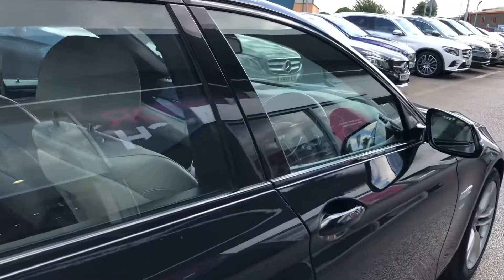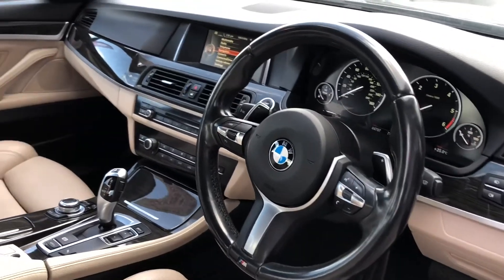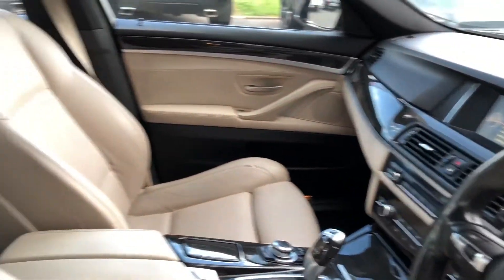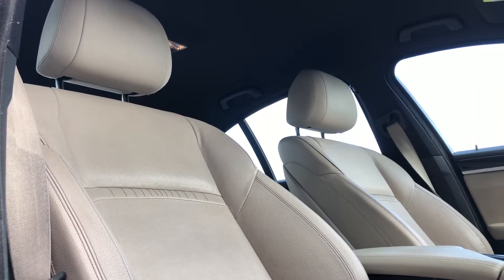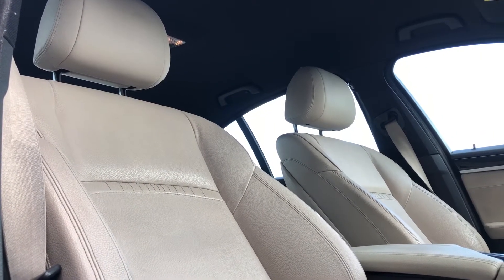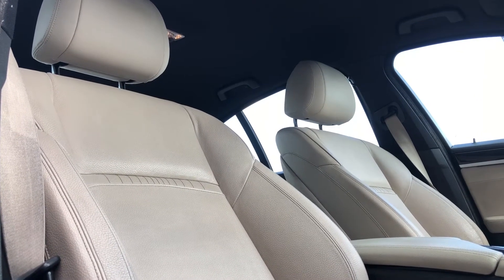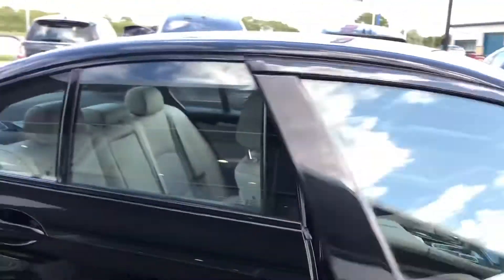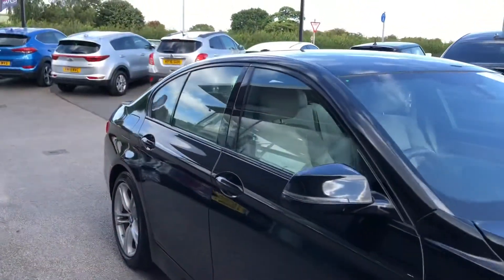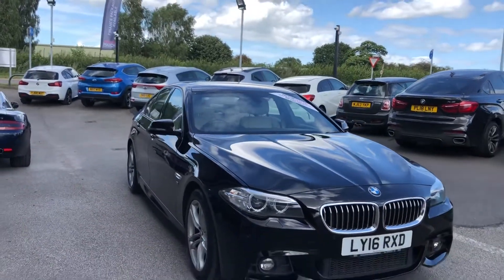Going back into the interior, you can see the wooden trim which runs across your dashboard and also on your door panelling. Just like in the rear seats, you'll get full cream leather seating but in a sports seat style, really adding to the sporty BMW look. Even though this car is beautiful and stands out from the rest, it also comes with some amazing high-tech features which really add to the enjoyable experience of driving it.